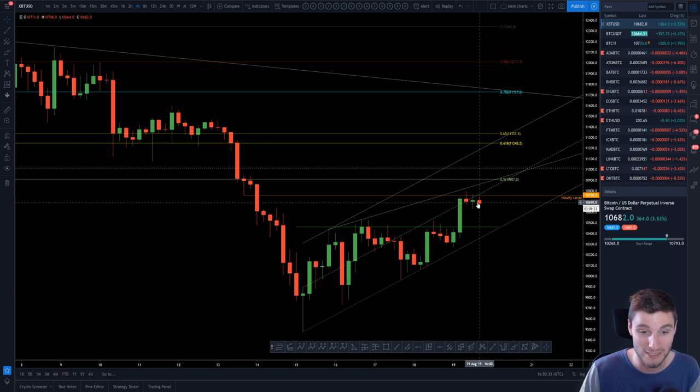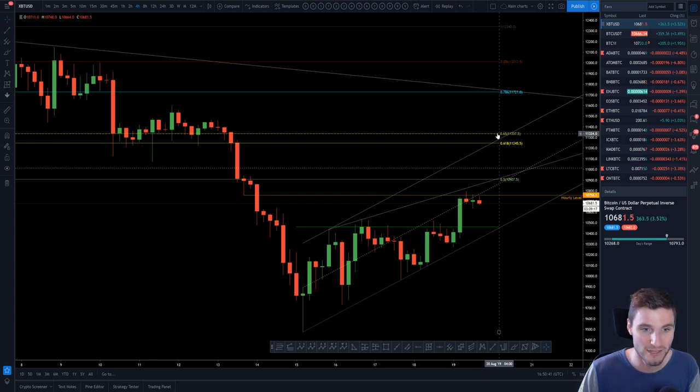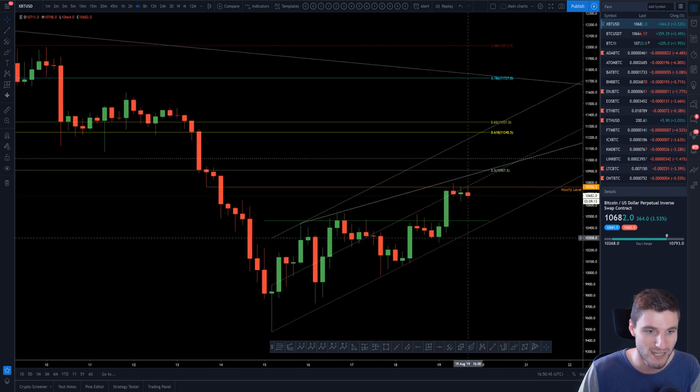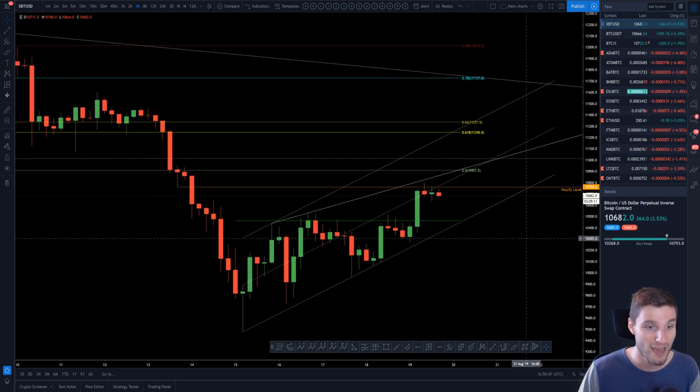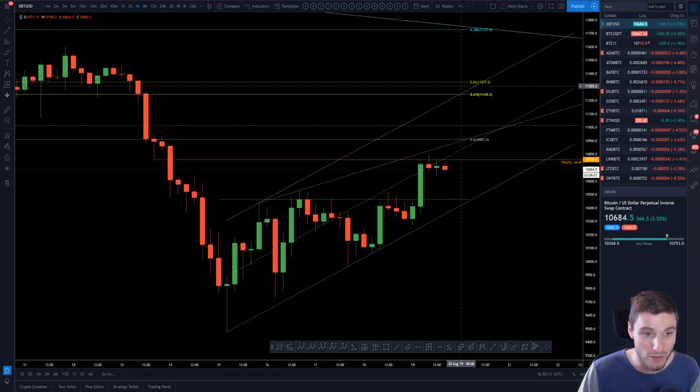I'm looking at it from a bearish stance, but if we do get that move up to the 0.618, I'd be more than happy — so 11,200 to 11,300 would be top for me. If you start closing above that, I would reassess and say I've been invalidated and obviously take a loss. I'm more than happy to take a loss on the trade. That's my max drawdown before I admit I was wrong on the analysis.